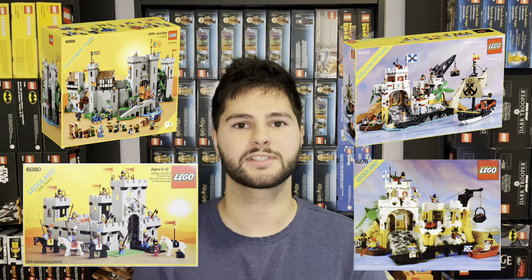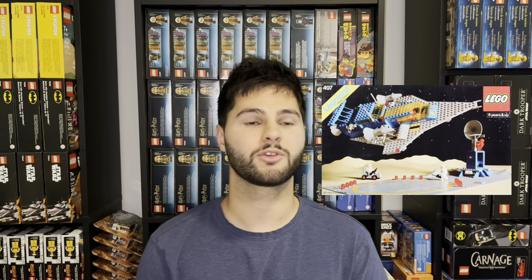LEGO has been trying to reel back in adults who played with LEGO back in the day by recreating classic sets in a newer version, like the Lion Knight's Castle and the Eldorado Fortress. This Galaxy Explorer set was a recreation of a set from 1979 — I'll throw up a picture of what that looked like. This has worked out pretty well for LEGO; the demand has been really high on these sets and people have loved them, so I think the aftermarket demand is going to be there.